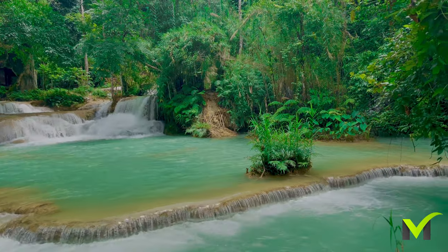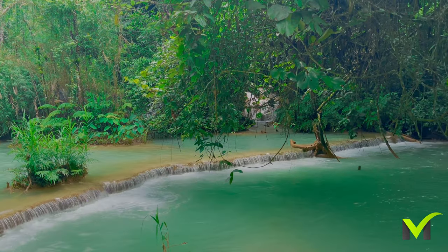While the first swimming area is still a refreshing place to cool off, many tourists tend to prefer the second one.